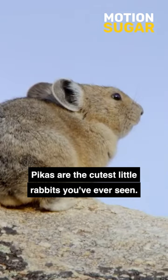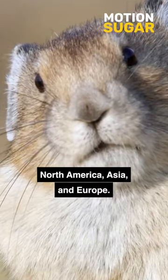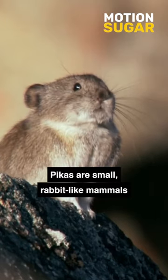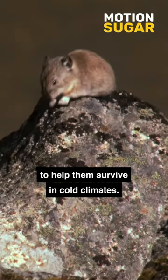Pikas are the cutest little rabbits you've ever seen. These cute, furry creatures are found in mountainous regions of North America, Asia, and Europe. Pikas are small, rabbit-like mammals that have a soft, dense coat of fur to help them survive in cold climates.